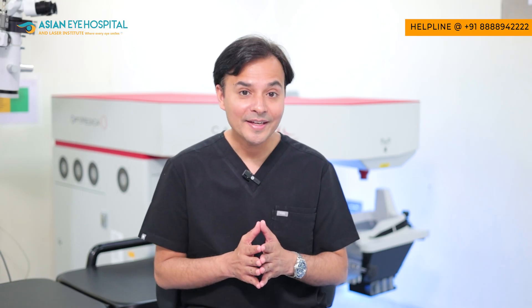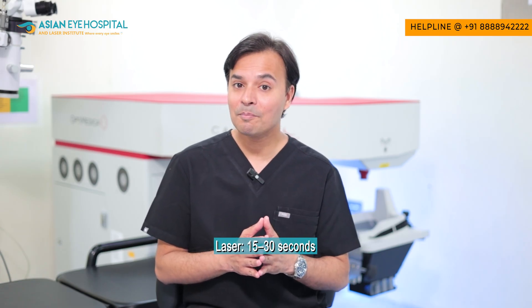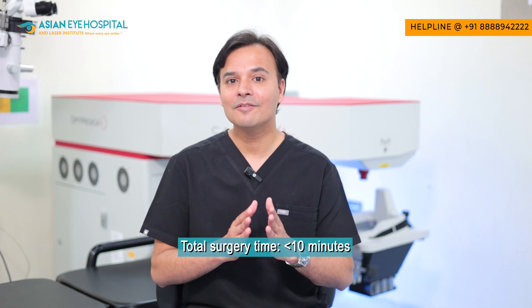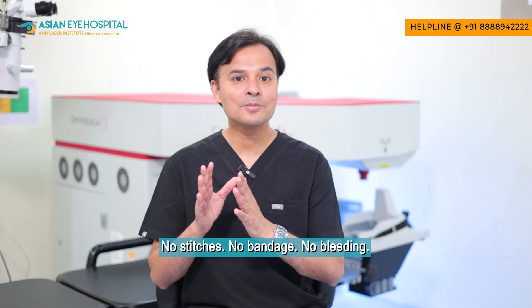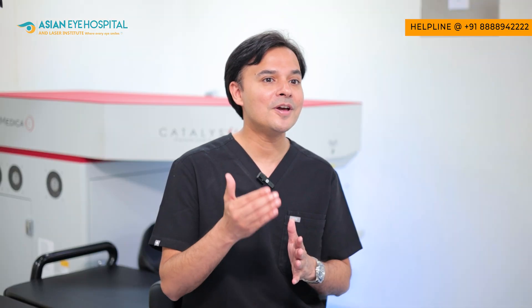How does the procedure feel for you as a patient? The procedure is completely painless. The laser part takes only 15 to 30 seconds, and the whole surgery takes less than 10 minutes. There is no stitch, no bandage, and absolutely no bleeding during the procedure, with an expectedly very quick recovery — so you can go home just within the next few hours.